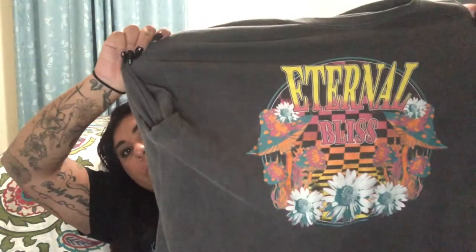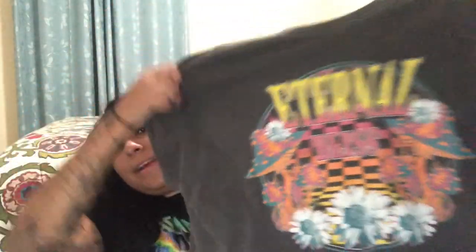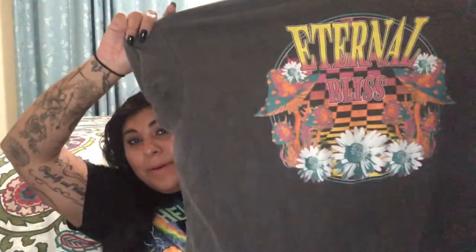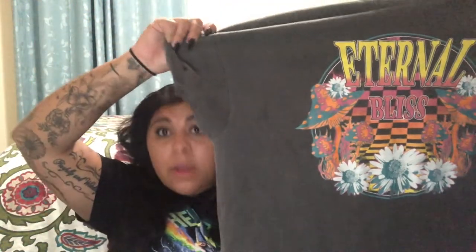This one is not really one of my favorites, but it's a cool shirt. It says 'Eternal Bliss' — meaning like forever happiness — and it has an Alice in Wonderland checkers kind of vibe. You can tell by the mushrooms, the chest-area design, and the flowers. That was my first impression when I got it, and it's still a really cool shirt.